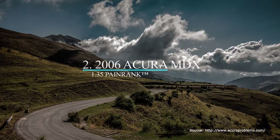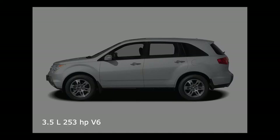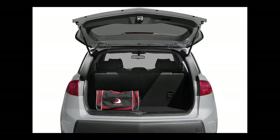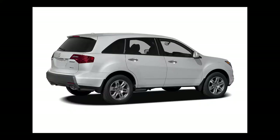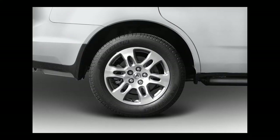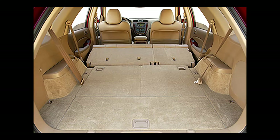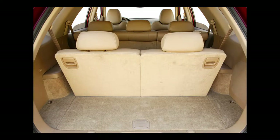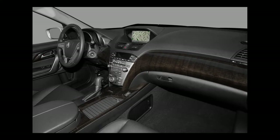Number two on our list is the 2006 Acura MDX. The 2006 MDX comes with a 253-horsepower 3.5-liter V6 with a five-speed automatic transmission. Power travels to all four wheels through Acura's Variable Torque Management (VTM) full-time four-wheel drive system. Its maximum towing capacity is 3,500 pounds. The 2006 MDX comes in two trims — base or Touring — with an original base MSRP of $37,125 and $39,950, respectively. The base comes with 17-inch wheels and XM satellite radio.